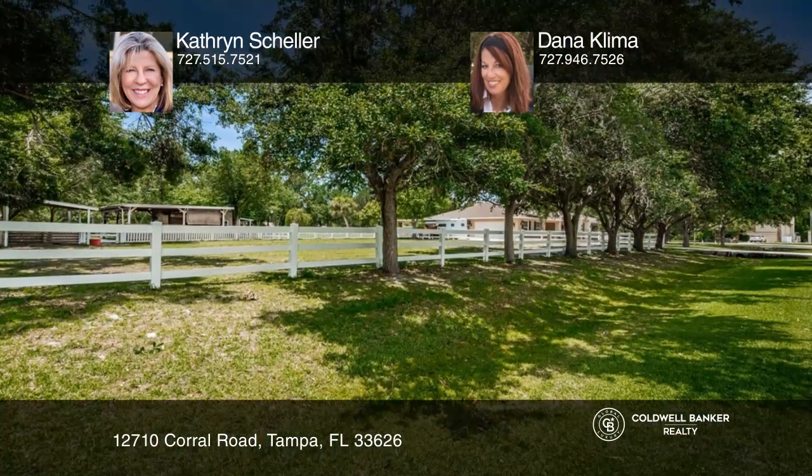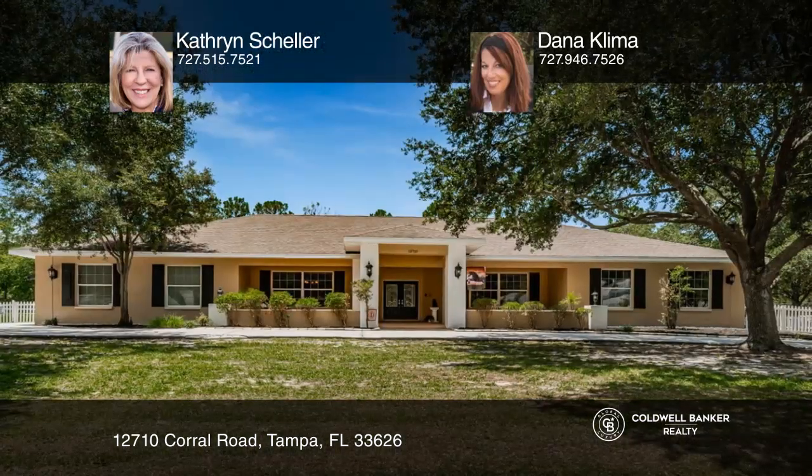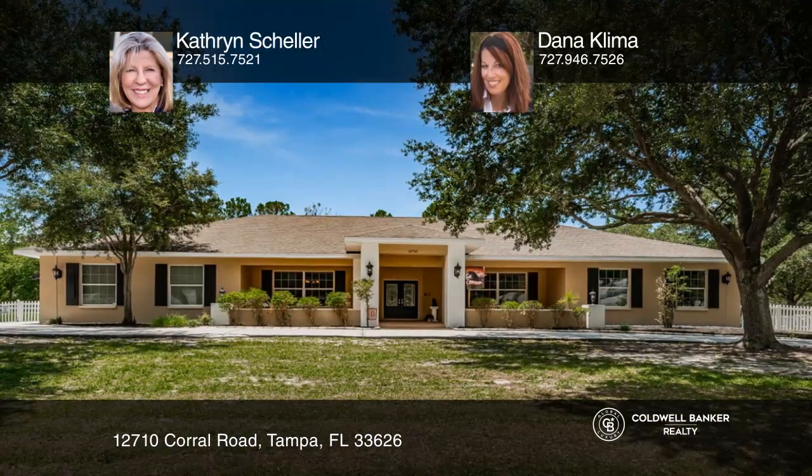Think this could be your dream home? Take the first step by calling Kathryn Scheller and Dana Klima today.